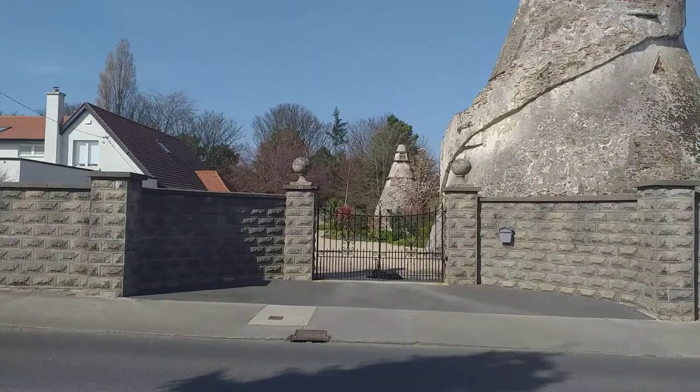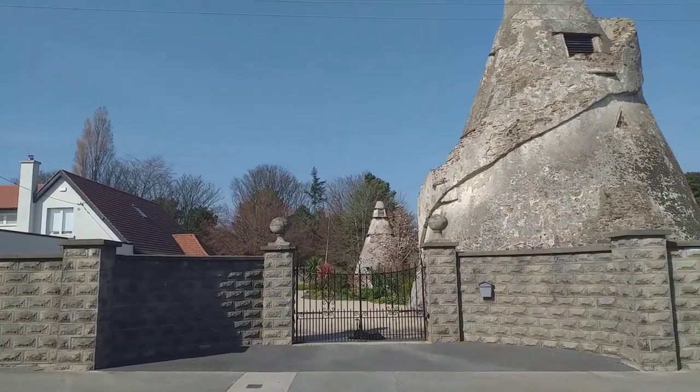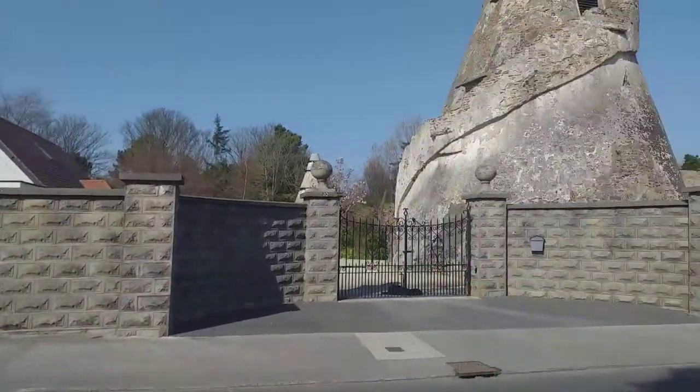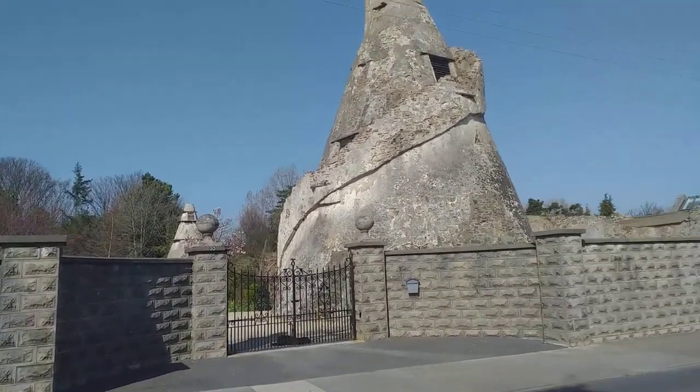There's another similar one nearby — more like a cone-shaped building — but this one is quite unusual in South County Dublin. A place called Churchtown, just behind Nookrove Avenue as you're heading down towards Churchtown.